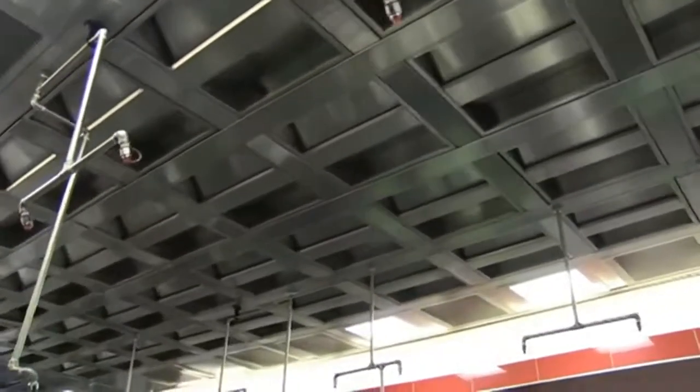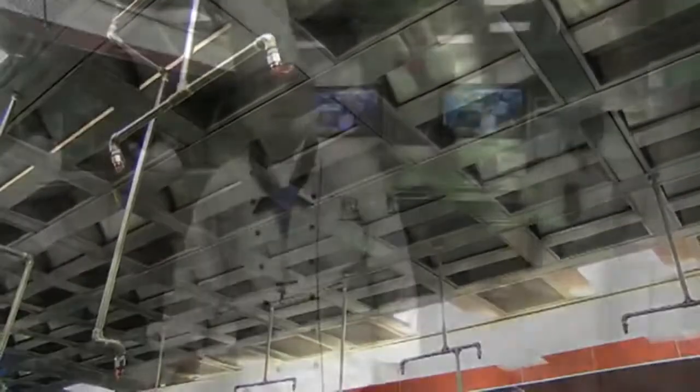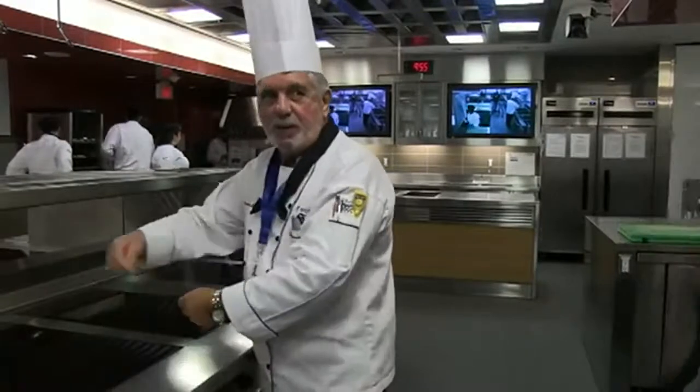We're the first in North America to bring in a ventilated ceiling. And I don't have to worry about those gas flames anymore — it's a nice way to work.